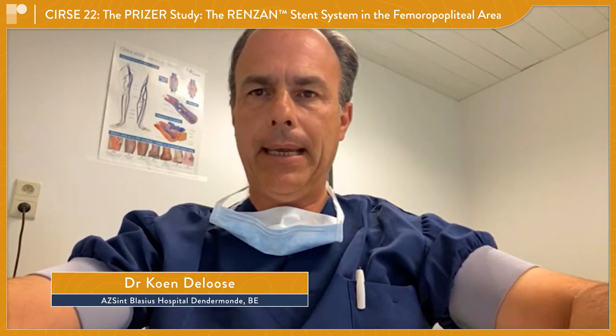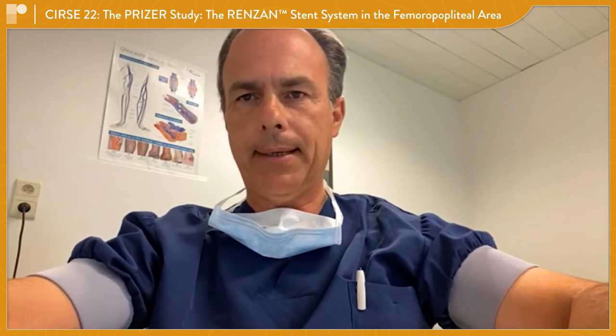I'm Dr. Kounder Loze. I'm a vascular surgeon and head of the Department of Vascular Surgery here in Asit Simblasius in Dendermonde, a small city in Belgium.